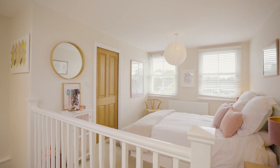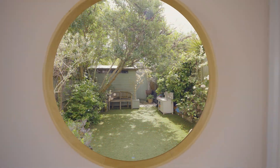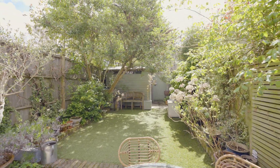The area is renowned for outstanding schools, with Grey Court and a German school both within easy reach. The house further benefits from side access and a low-maintenance south-facing garden.